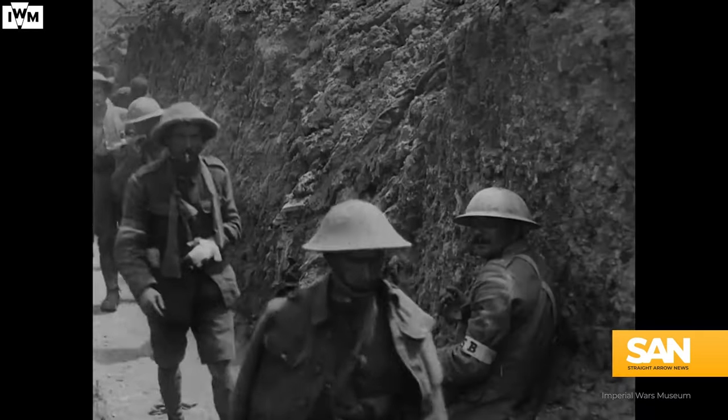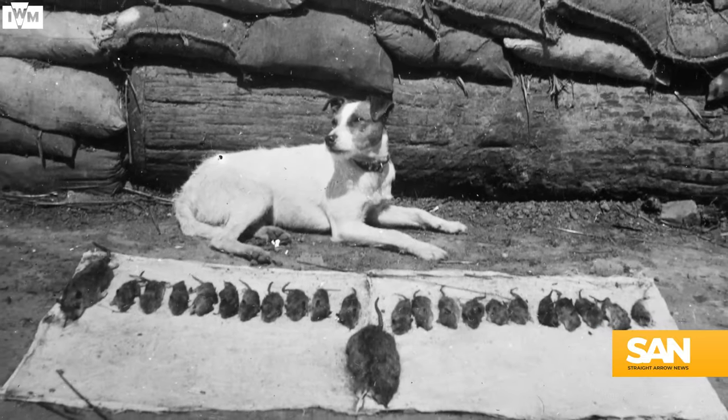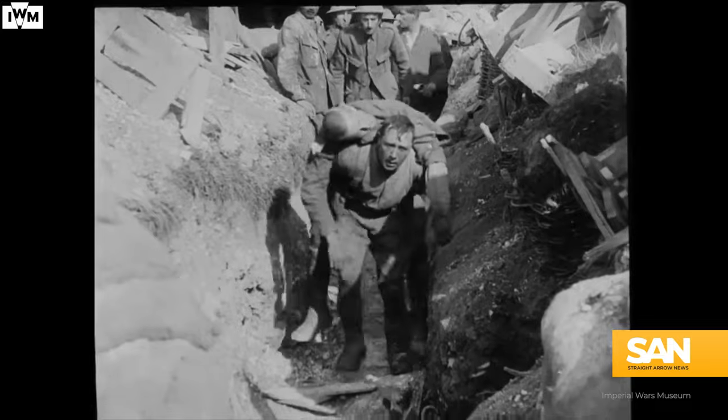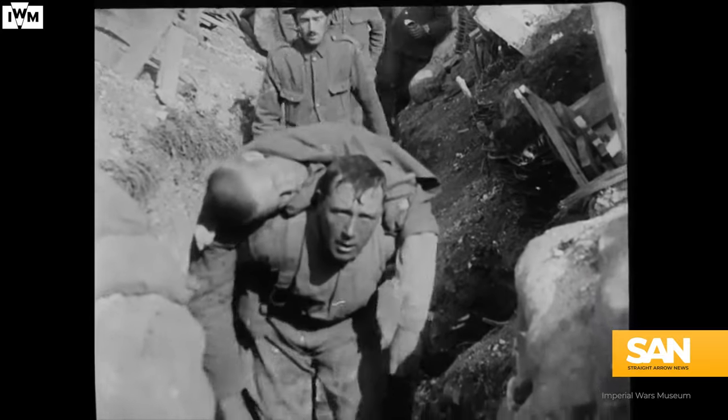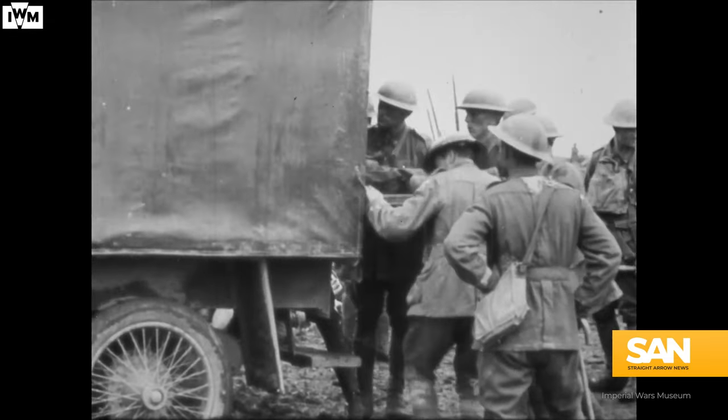Not to mention the more macabre dietary option: all the rotting corpses. During World War I, trench warfare was responsible for a rapid explosion in Europe's rodent population. Stories of trench rats stealing food straight from soldiers' hands and infesting their living quarters were commonplace.